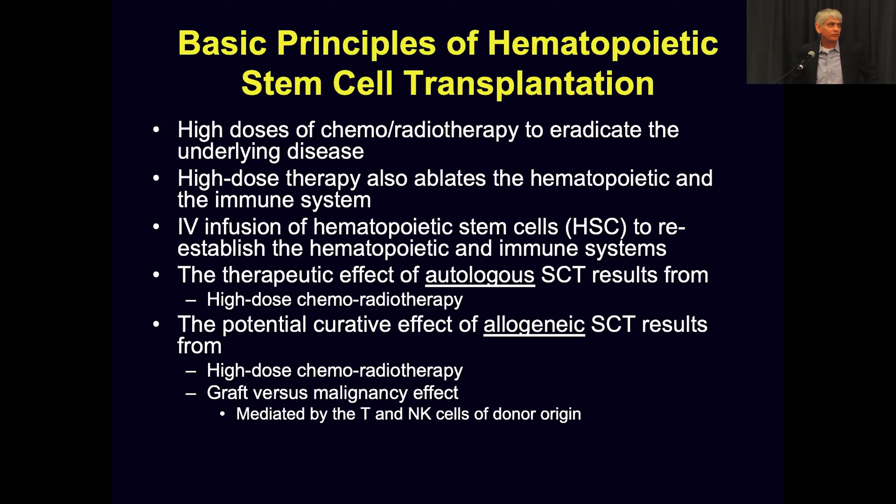Basically, high doses of chemo and radiation therapy are used to eradicate the underlying disease. This high dose therapy also ablates or eradicates the underlying blood and immune system, which is the job of our bone marrow. So before giving high dose chemotherapy, we collect those stem cells. After that chemotherapy, we infuse hematopoietic stem cells to reestablish the blood and immune system. The therapeutic and curative effect mainly comes from this high dose chemotherapy — the alkylating agent, which in the overwhelming majority of cases is melphalan, an old drug.